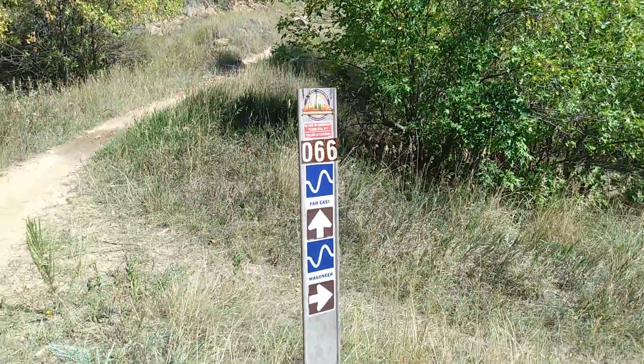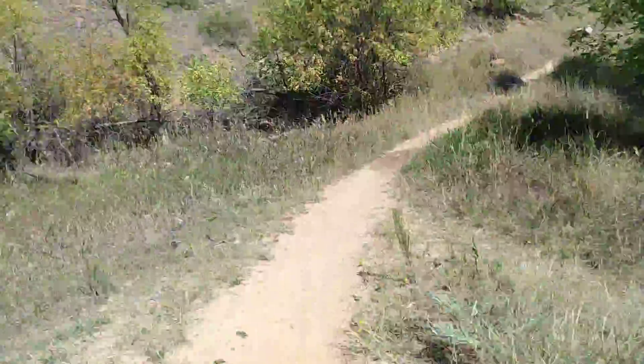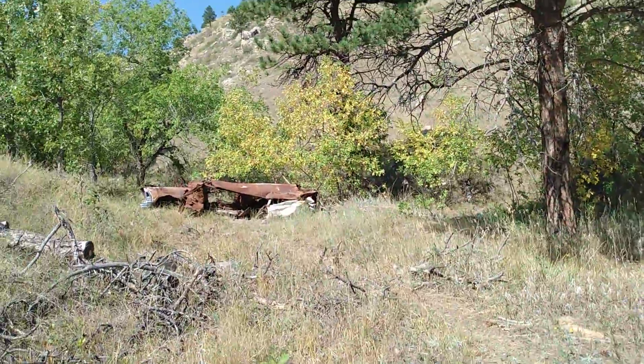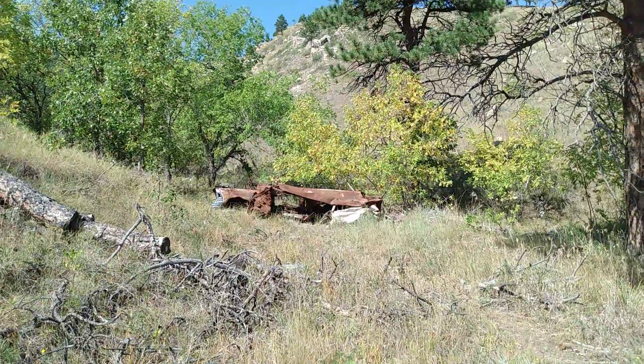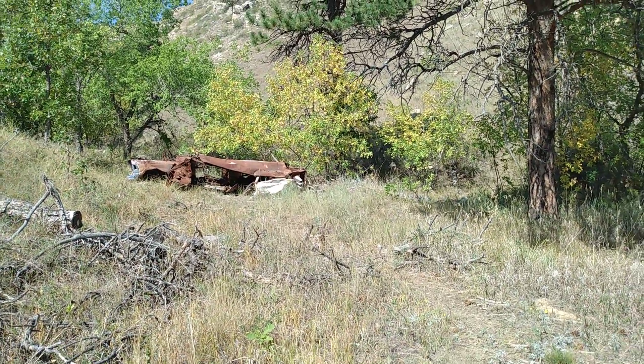Anyway, this trail is called Wagoneer Trail, so I would say this would be the end of the Wagoneer Trail — this would be the so-called monument. But I'll have to check out the story behind that.